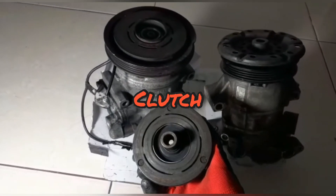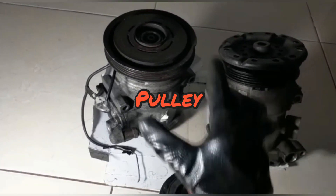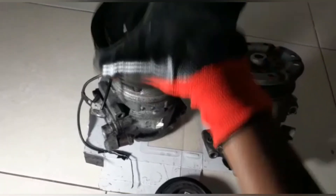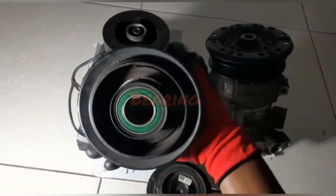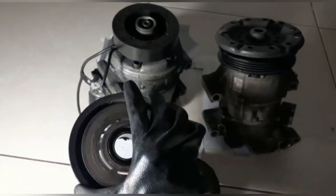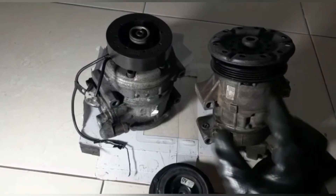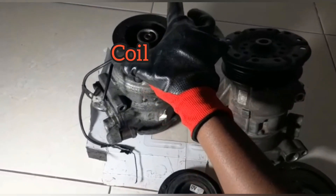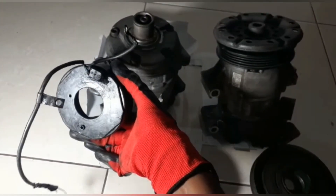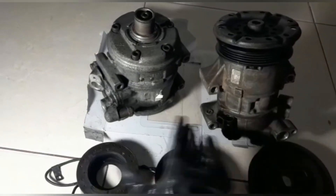Over on this side we have the clutch compressor. On top we have the clutch, then we have the pulley, and inside the pulley that green circular part is called the bearing. The bearing can be replaced. This right here is the coil, and the coil can also be replaced or rewired — so keep those in mind as we go through the video.